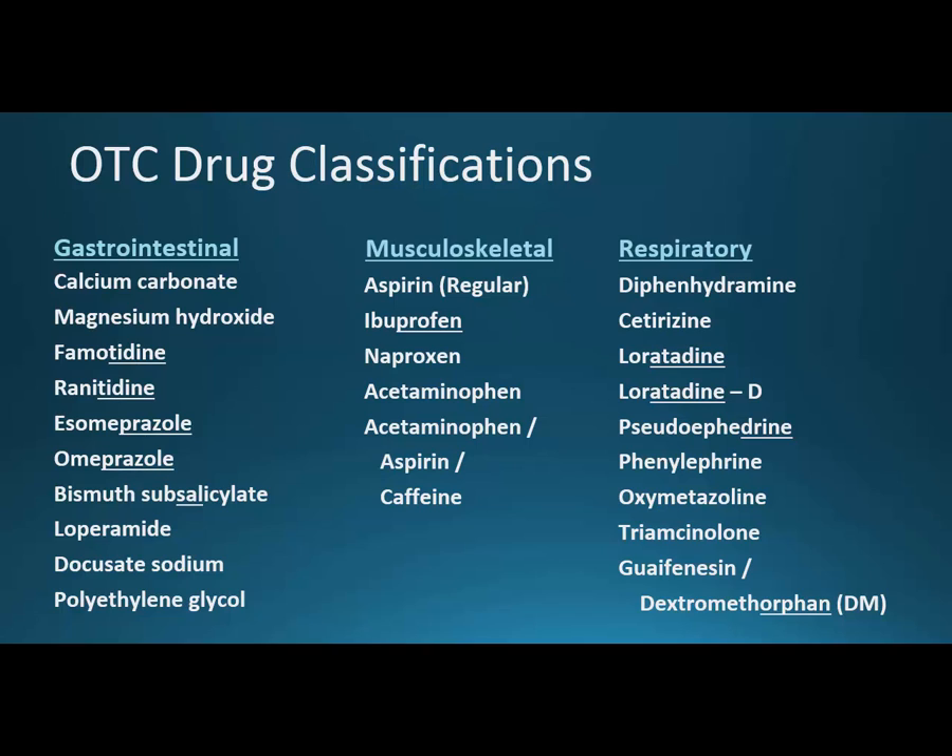With the gastrointestinal medications, we start with calcium carbonate and magnesium hydroxide — both calcium and magnesium are very close to each other on the periodic table. Famotidine and ranitidine are two H2 receptor antagonists; we'll notice the -tadine stem. Esomeprazole and omeprazole — the only difference is the ES in front, which relates to a mirror image of the chemical. Bismuth subsalicylate is the pink stuff, Pepto-Bismol, and loperamide is the green stuff, Imodium — both antidiarrheals. Docusate sodium and polyethylene glycol both have a laxative effect, opposite of the antidiarrheals.